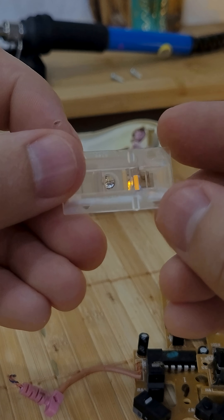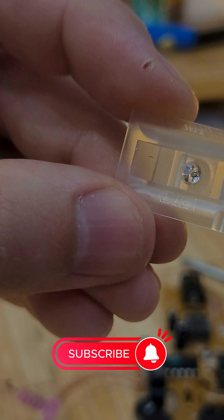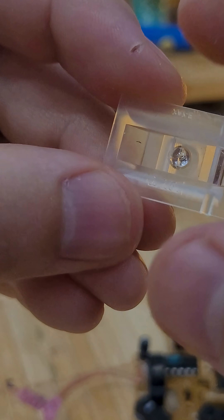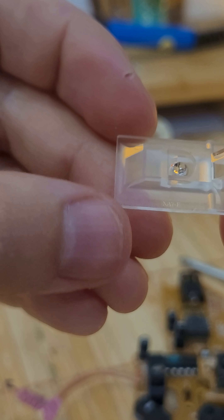Today, the mouse is not just an everyday accessory, but one of the most important computer interfaces in history. Its story is a perfect example of how one simple idea can change an entire era.